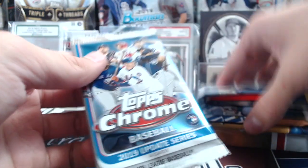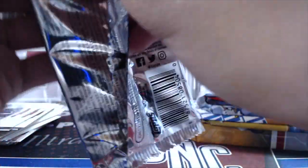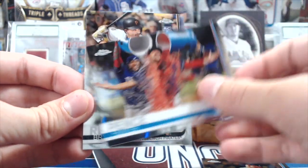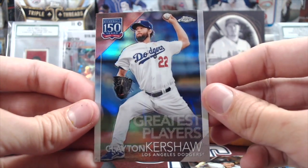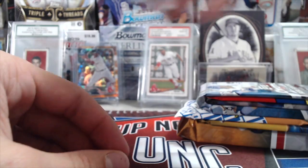Let's go with Update Chrome and see if we can hit at least a good rookie. We've opened some of this off-camera and some on-camera — it's pretty tough to pull something. Brian Reynolds actually had a decent season, just not much resale value. And a nice Clayton Kershaw — those are beautiful cards, one of the most awesome-looking.